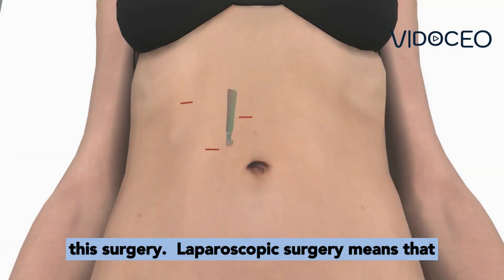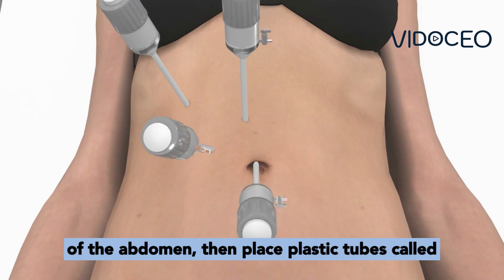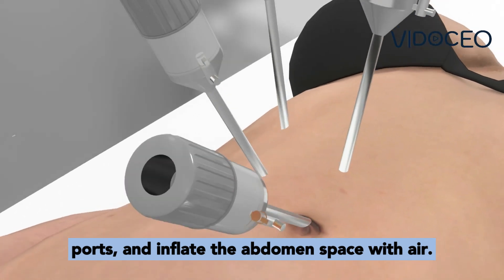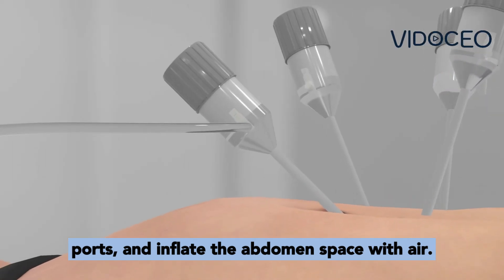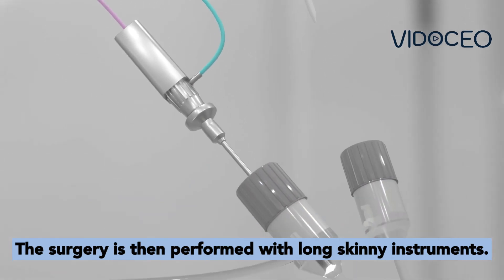Laparoscopic surgery means that the surgeon will make small holes in the skin of the abdomen, then place plastic tubes called ports, and inflate the abdomen space with air. The surgery is then performed with long skinny instruments.